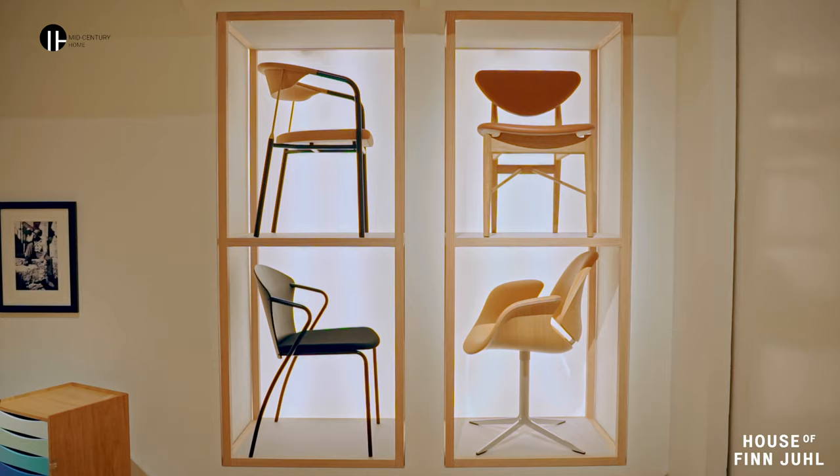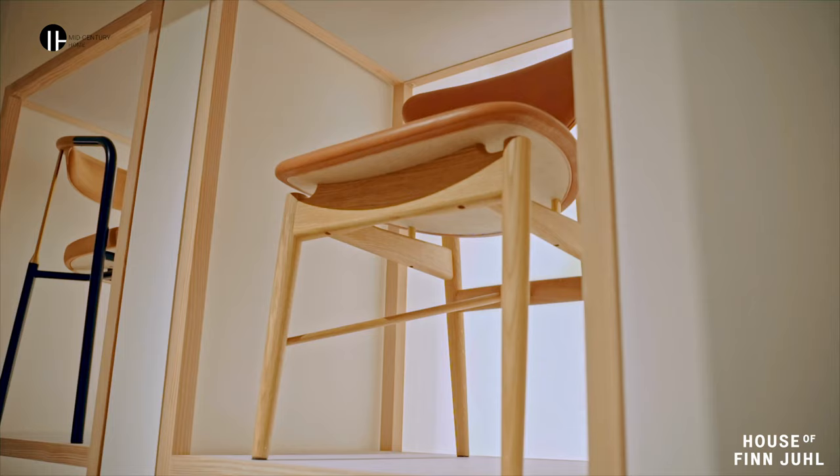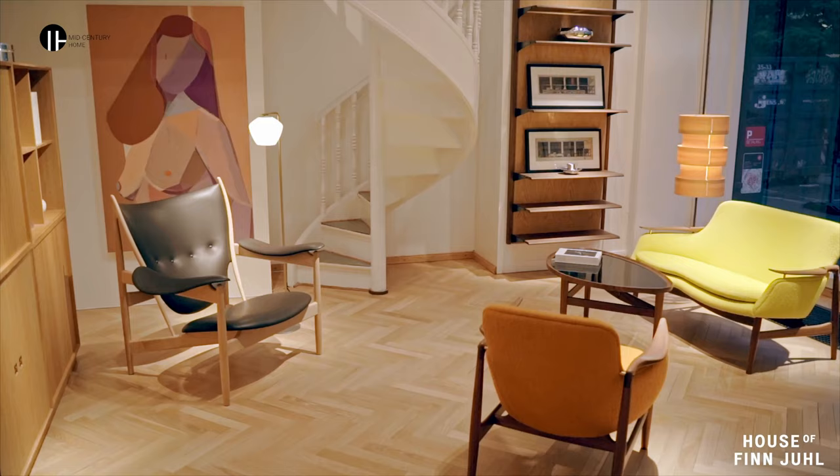So you currently have around 40 designs. Are you planning to have more? We are definitely not at the end of the road. Finn Juhl, even though he was not very famous at the time, was very productive. So we have so many drawings, so many prototypes, so many pieces that have been in production earlier that we want to relaunch. We have many things that we are planning to launch.